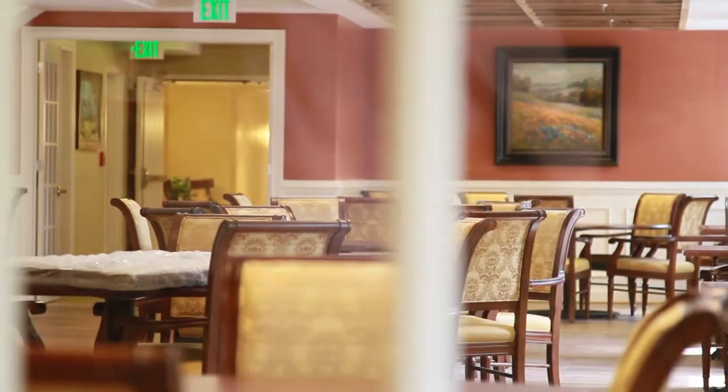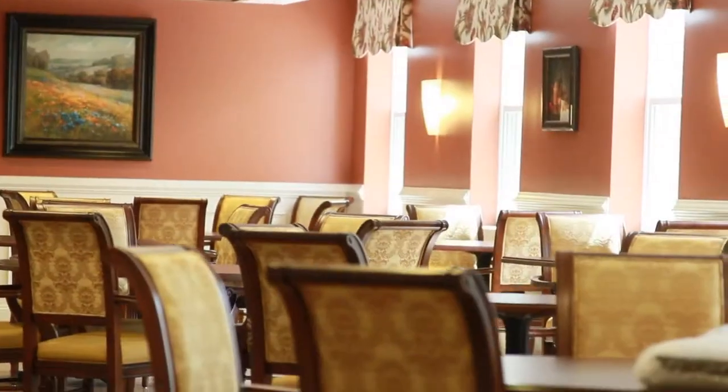Speaking of hospitality, we're in our brand new dining room, which is literally at the heart and center of the new second floor. It is the third dining venue here in our community — that's a little unusual for a community our size, but it gives our residents lots of choices for dining, which is one of the most important experiences of their day.